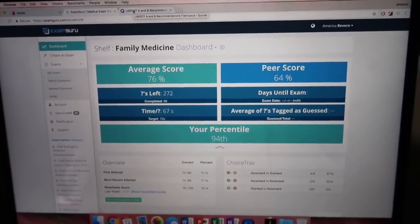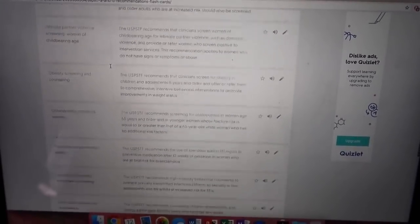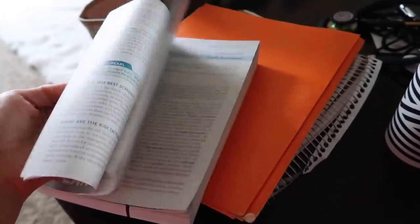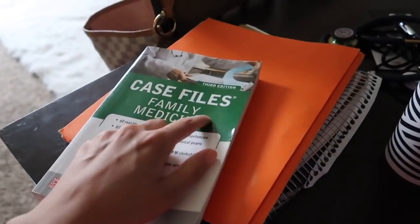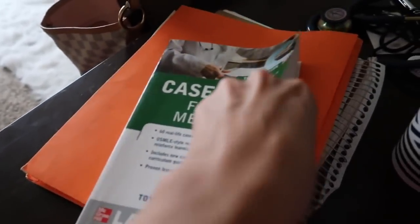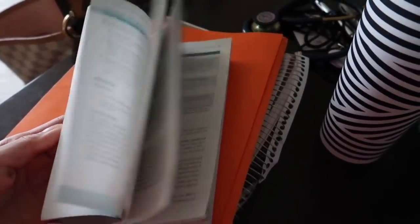Depending on how I do on my shelf exam, I'll let you know if ExamGuru was helpful. When I'm not using ExamGuru for practice questions, I'm also using Quizlet to help me learn all of these guidelines. My favorite resource has been Case Files Family Medicine — honestly, this is everything. I don't even read anything else because Case Files is the best. I just wish I had the fourth edition instead of the third because some things are out of date, but it covers almost every single disease you can see as a family medicine doctor.